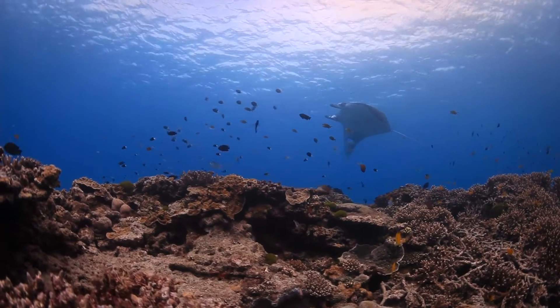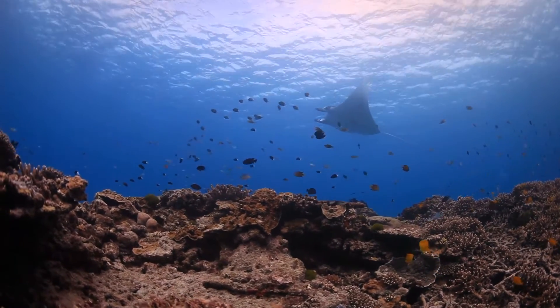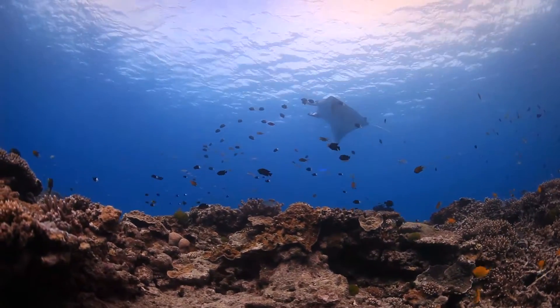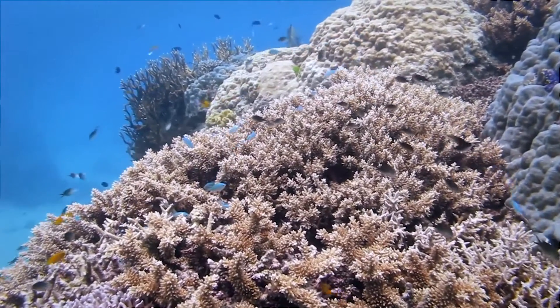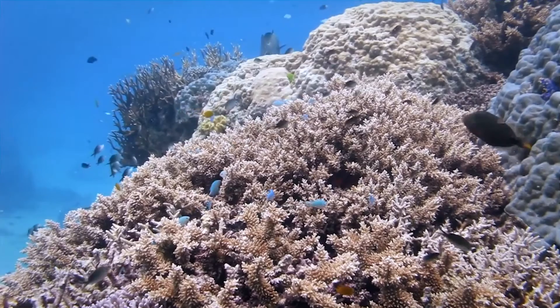It's a stunning and wonderful place to enjoy. And the Crown-of-Thorns starfish control program is one way that we can look to making sure that kind of experience is available for all the millions of people that come to visit the reef every year and for generations to come. I love it, and I love it because I know we're making a difference.